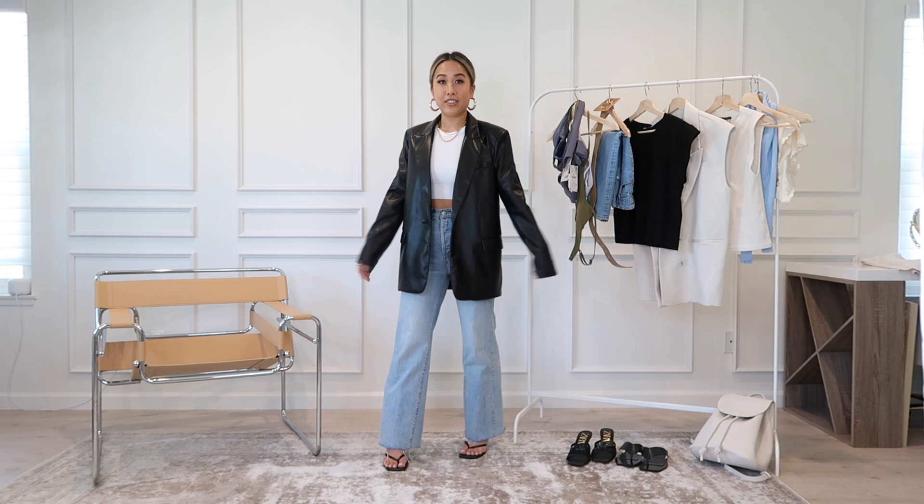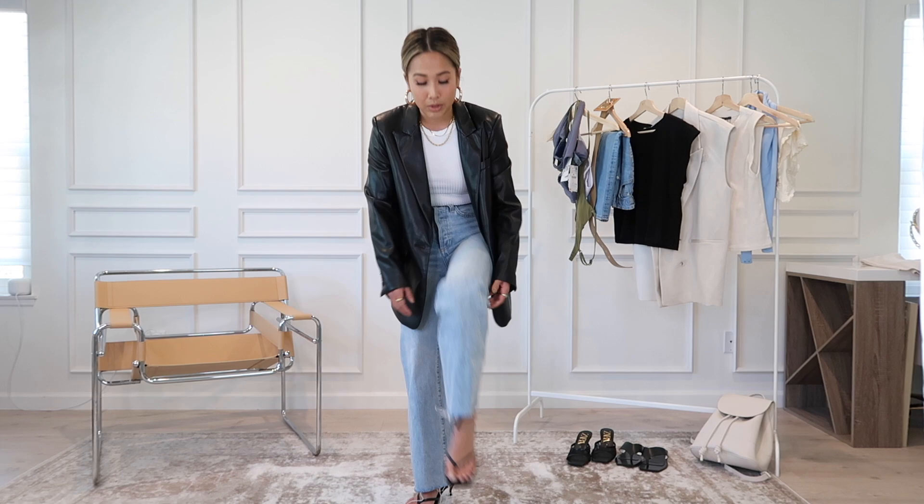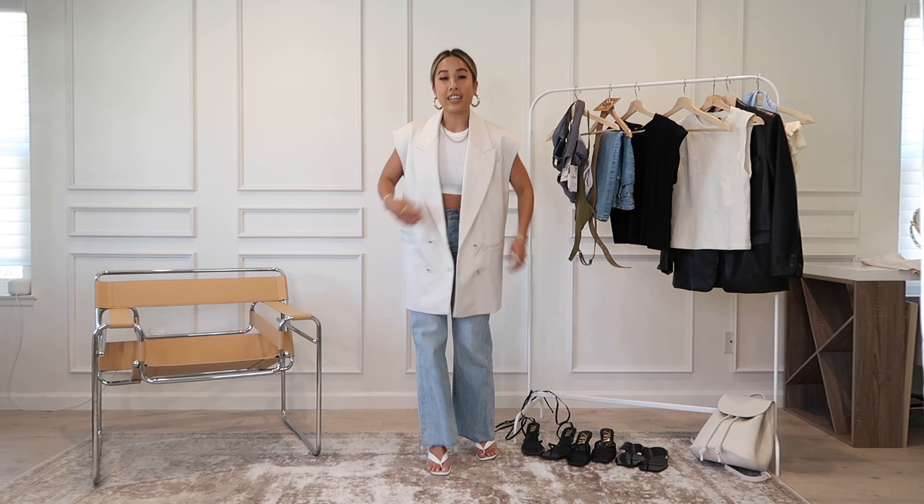Next is this leather blazer — it's a slightly oversized fit; I'm wearing a size small. It's faux leather and I paired it with just a plain tank, some jeans, and strappy Zara heels. I'm obsessed with these heels because when the jeans are longer it looks like a thong sandal, but when you wear shorts or anything cropped you can see the wrap, so it's kind of like a two-for-one.